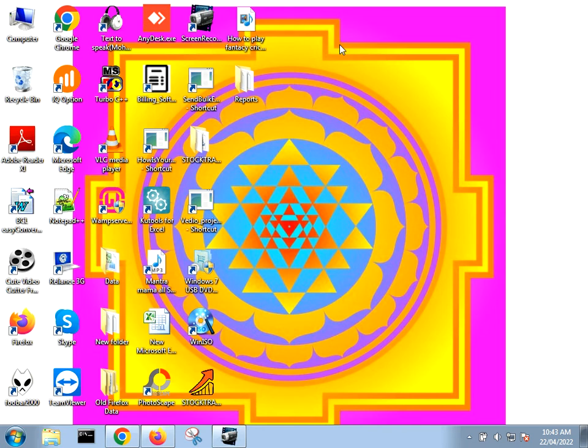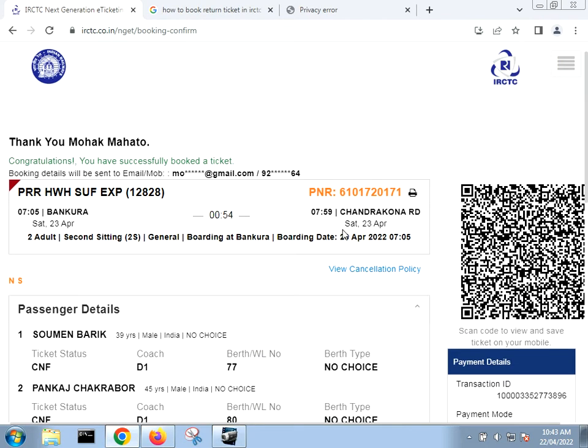I will show you how you can book the return ticket, or from where you can get the book return ticket option in the IRCTC. Let me open my browser.